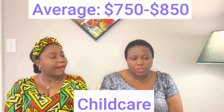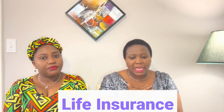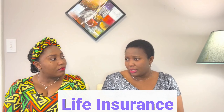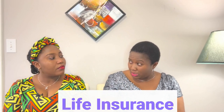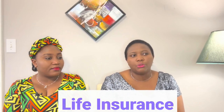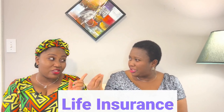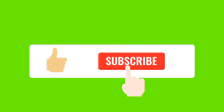That's a wrap for today, guys. We hope you enjoyed watching and were able to get valuable information. Thank you very much for watching. Don't forget to like, share, comment, and subscribe. We'll see you in the next video. Bye for now!